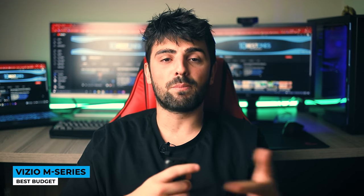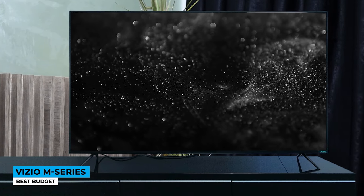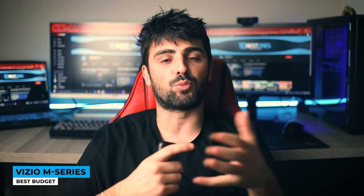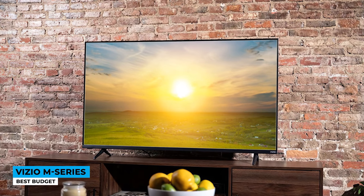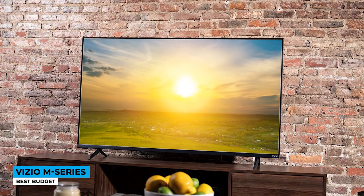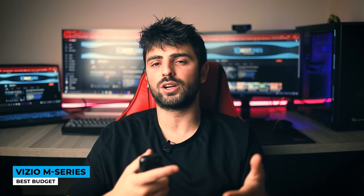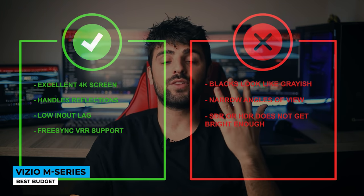Vizio's next-generation quantum color delivers beautiful vivid colors while you enjoy your favorite TV show. You can select the best movies from streaming platforms such as Netflix, Disney+, YouTube, and many more using the Smartcast mobile app. The smart remote lets the VZO voice make your life easier by opening apps and channels, turning the TV on and off, and so on. Running at a 60Hz native refresh rate, this TV still takes gaming to a different level as it supports FreeSync VRR, which is rare at this price point. It has a low input lag and low latency toggle. Pros: excellent 4K screen, handles reflection, low input lag, and FreeSync VRR support.